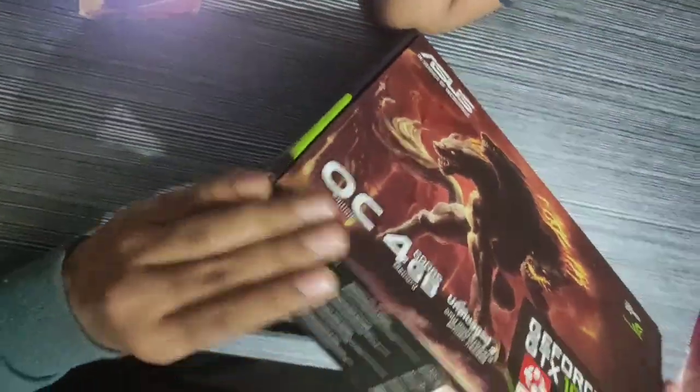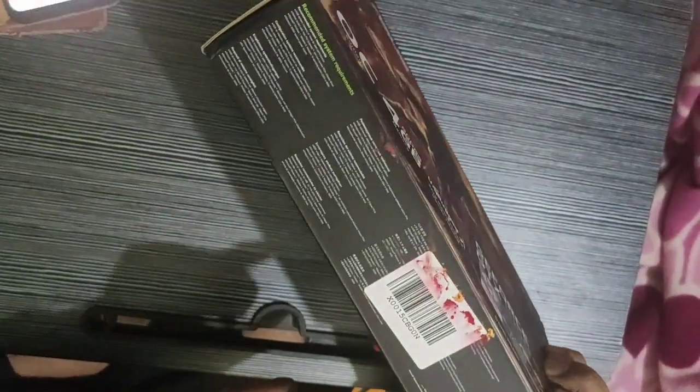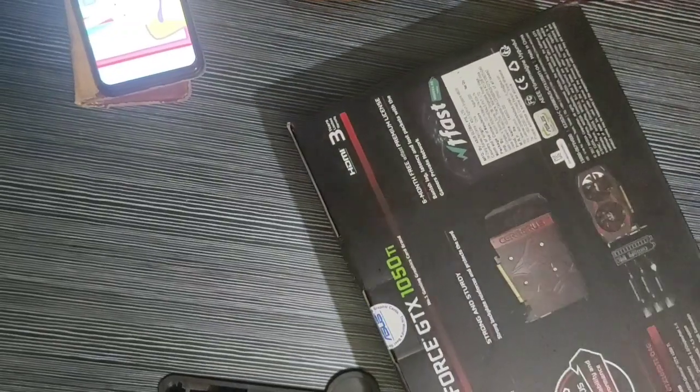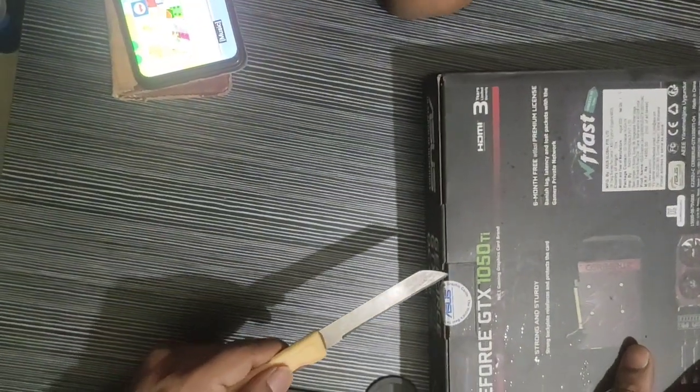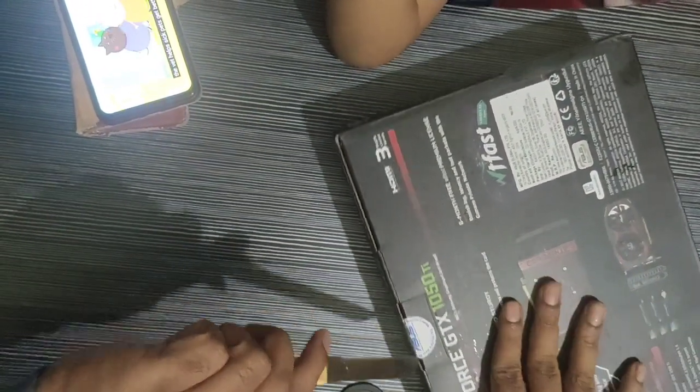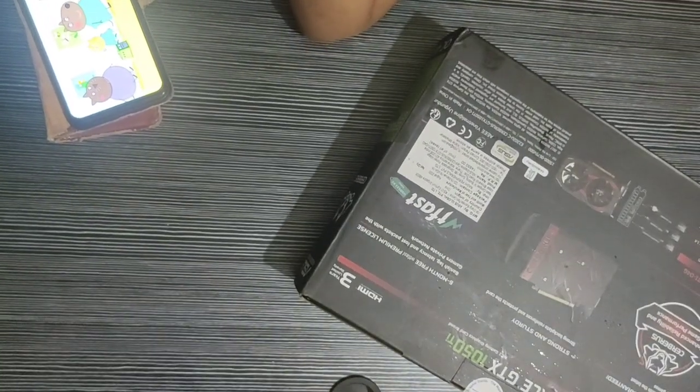This card comes from NVIDIA and is manufactured by Asus. This is an award-winning graphic card and very popular amongst gamers, designers, and creators. The reason is this card comes in a budget or medium budget and performs all the work single-handedly.